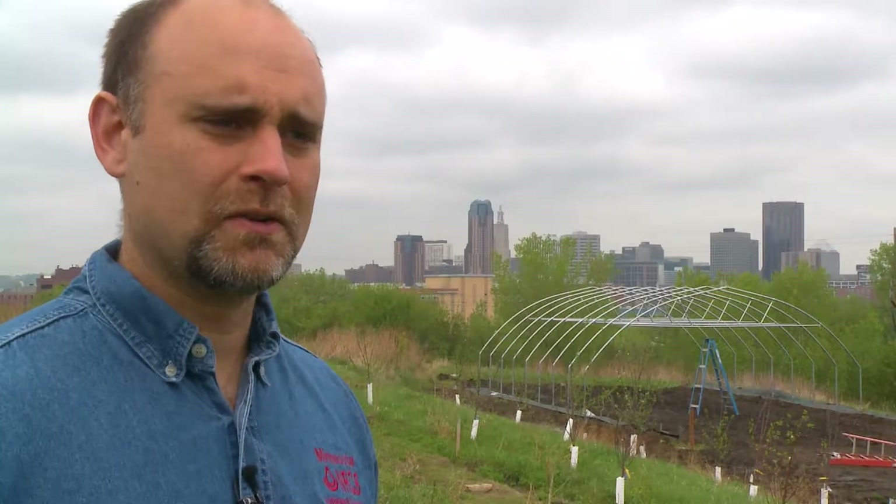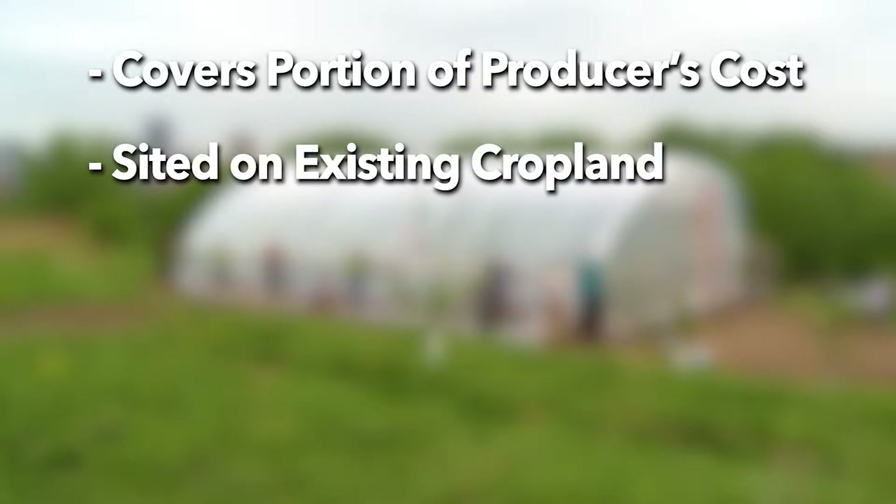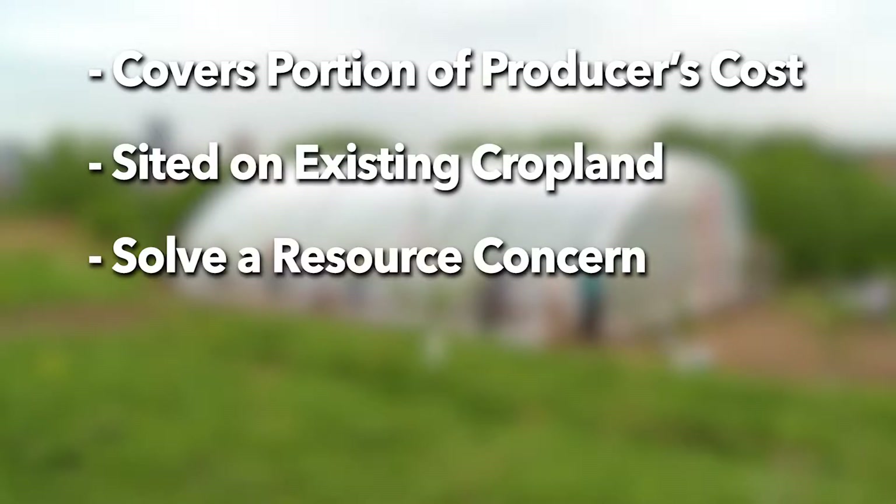The USDA NRCS offers in most states a high tunnel system practice that provides technical and financial assistance. The financial assistance varies from state to state and covers a portion of the producer's cost in installing a high tunnel system. It needs to be sited on existing cropland that needs to solve a resource concern.